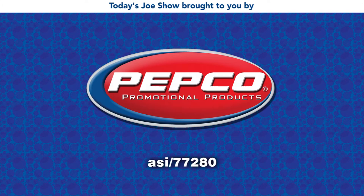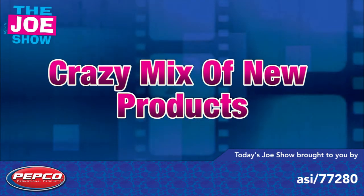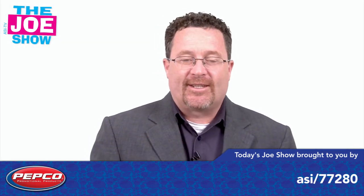Today's Joe Show is sponsored by Pepco Palms. Hi, I'm Joe Haley, you're watching the Joe Show. Let's get to today's product.